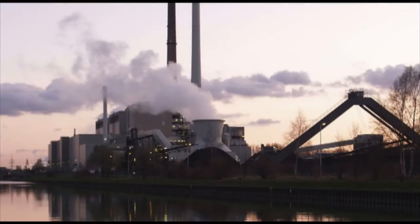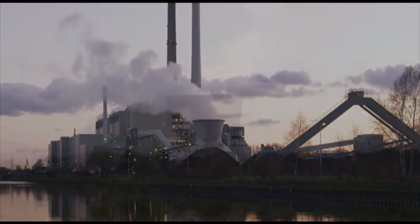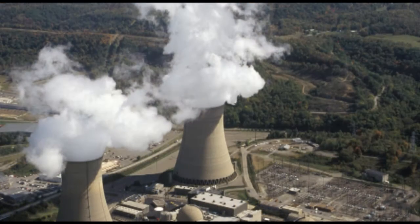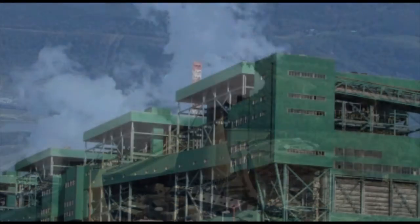Most electricity comes from what we refer to as thermal power plants. These plants use fuel, whether coal, oil, natural gas, or nuclear fuel, to heat water, make steam, and spin turbines.